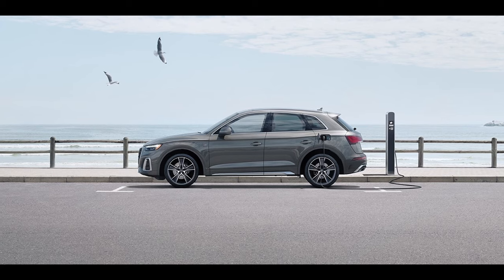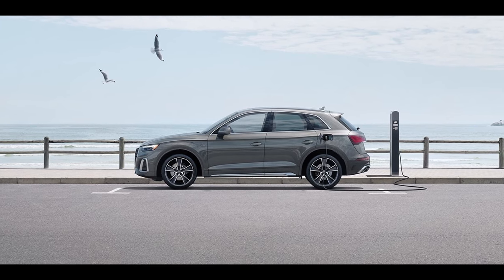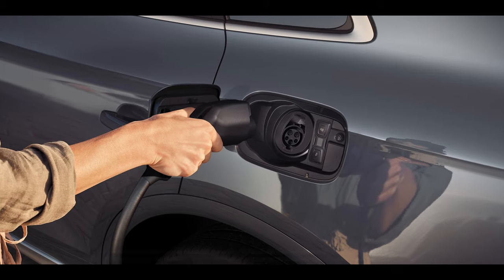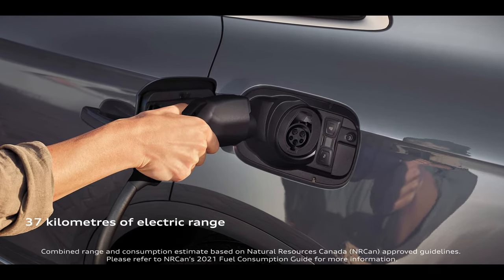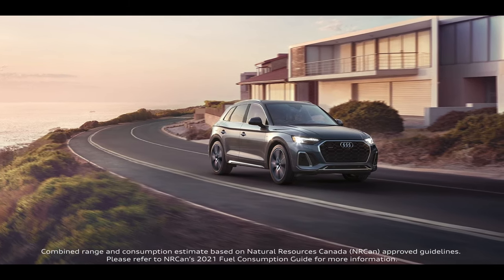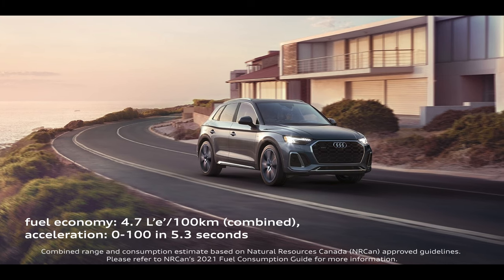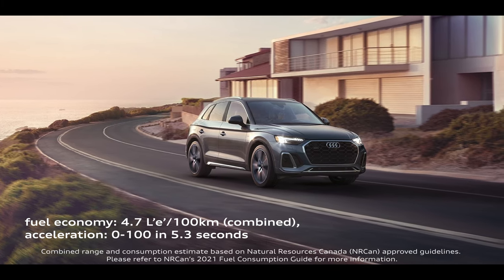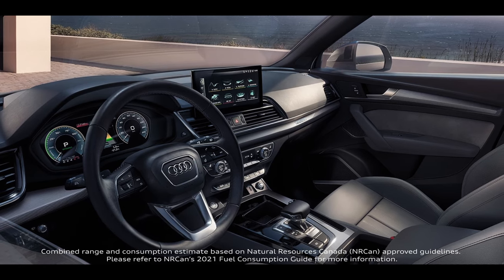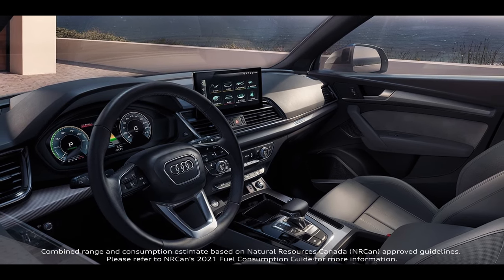The plug-in hybrid electric Q5 TFSI E retains the overall presence and utility of the traditional Q5, but offers 31 kilometers of purely electric range. In combination with a 2-liter combustion engine, the Q5 TFSI E achieves an impressive balance between economy and performance. For Canada's harsh winters and summers, cabin preconditioning comes standard with the accompanying myAudi app.